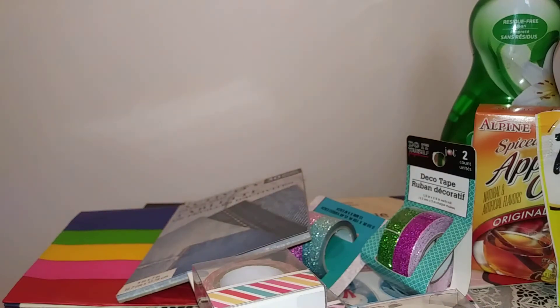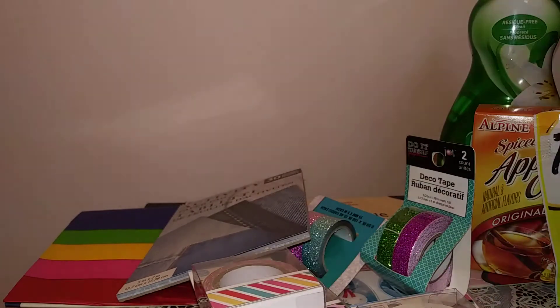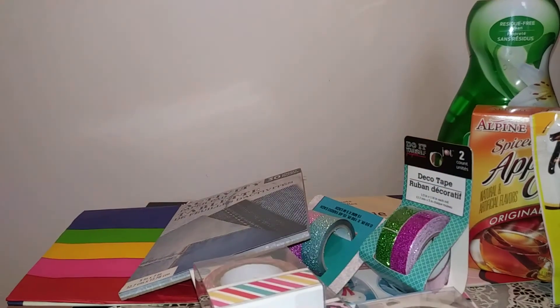I picked you up the mermaid bath bomb too so I will be sending that your way hopefully very soon — I can't remember who it is, I'll have to go back and look. So that's super exciting, I'm glad I picked those up.